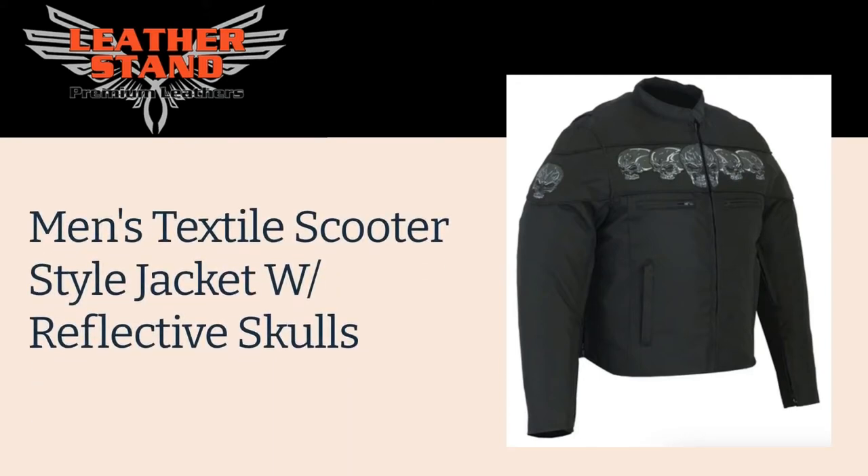Welcome to our video of Men's Textile Scooter Style Jacket with Reflective Skulls Collection. This jacket is perfectly great for people from the motorcycle and bikers industry.